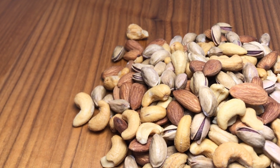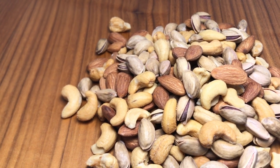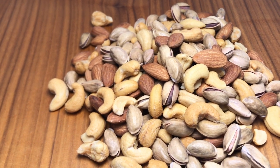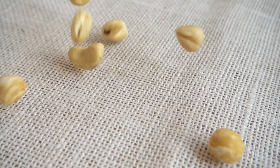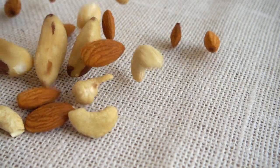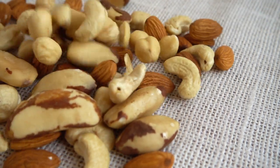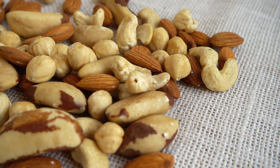Number 2: Nuts. Nuts, such as almonds and walnuts, are a good source of healthy fats, including monounsaturated and polyunsaturated fats. These fats can help to lower cholesterol levels and reduce the risk of plaque buildup. Nuts are also high in fiber, which can further help to lower cholesterol levels.